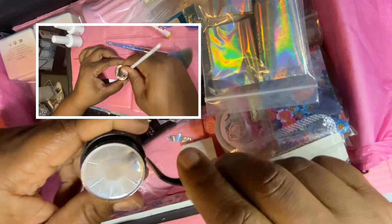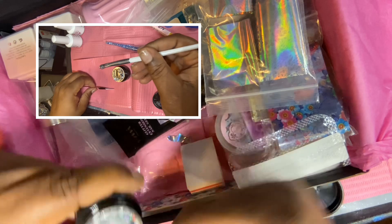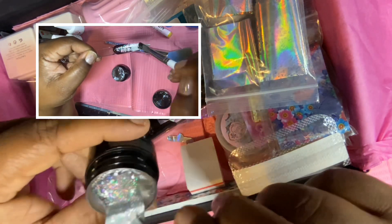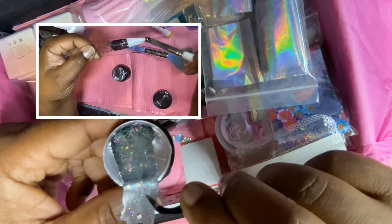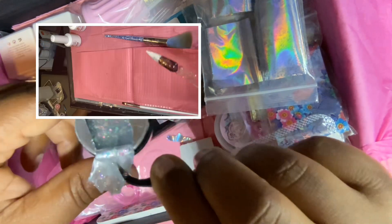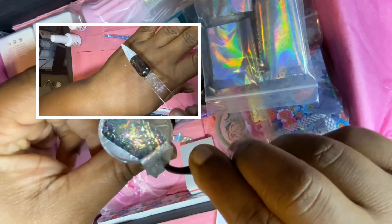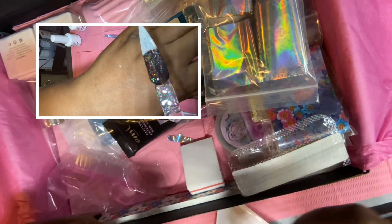What I'm about to open now is an aurora top coat. You can use it over black, white, or clear — as you can see at the top I demonstrated it on all three. It's full of iridescent shards and flakes and has a greenish tint to it. It's really pretty.